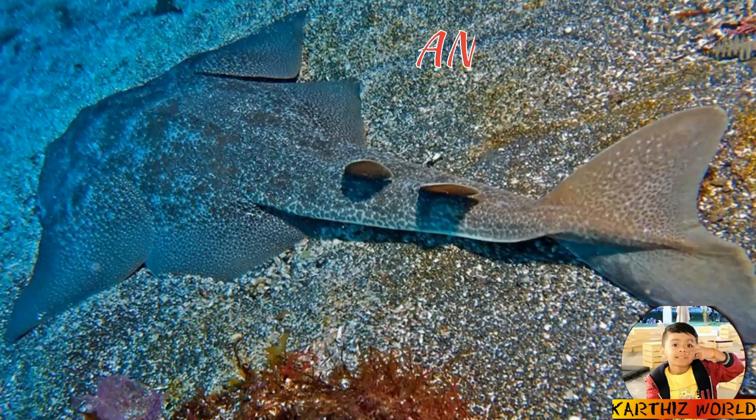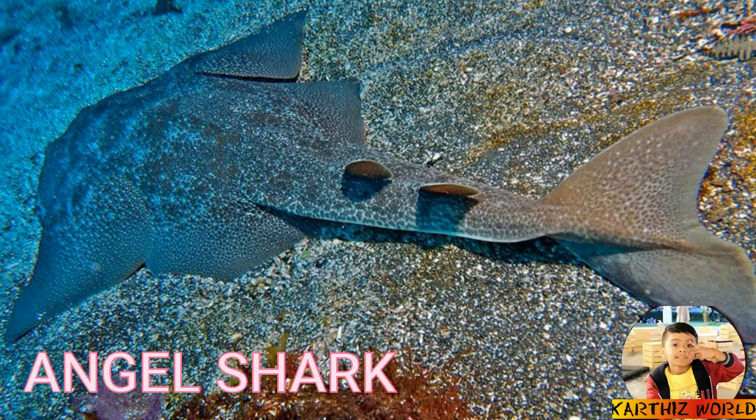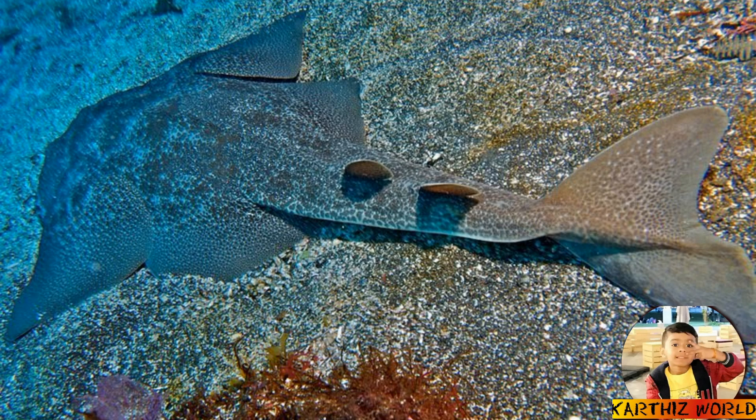Number 2: Angel Shark. This is an angel shark. Angel sharks are the most abundant sharks in the world. These sharks stay buried in the sand and mud of the ocean floor with their eyes poking out.